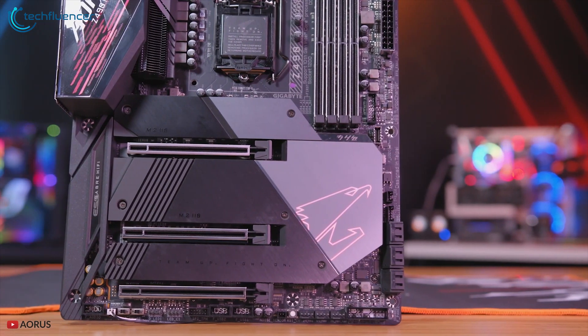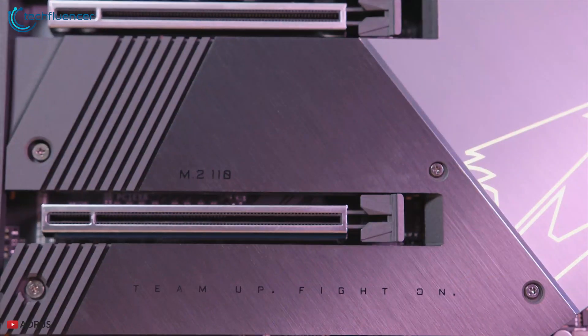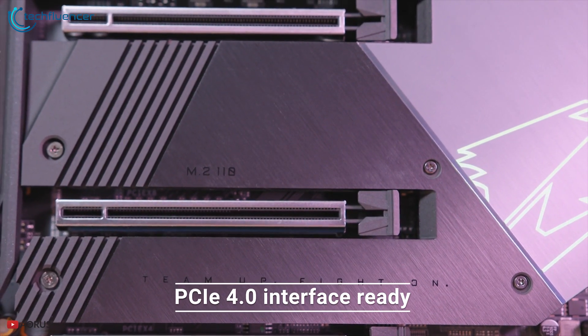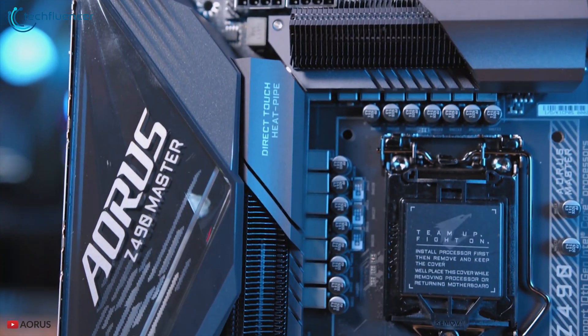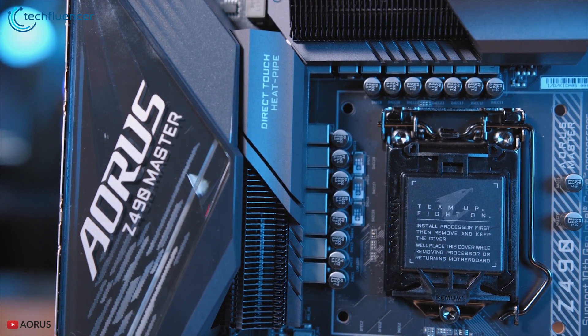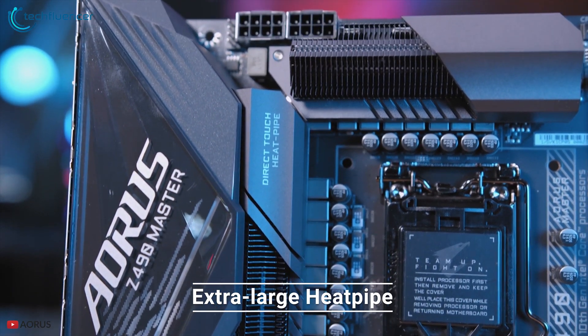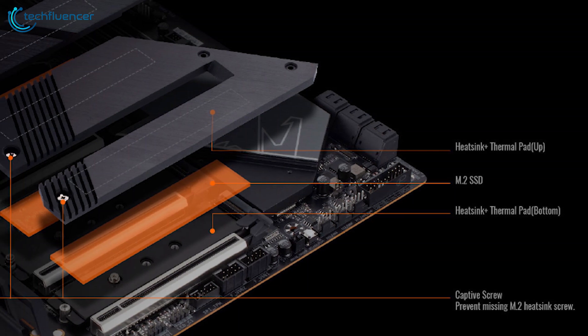This ATX motherboard also comes with three PCIe 3.0 x16 slots that are also ready for the PCIe 4.0 interface. For getting the best overclocking power, it comes with excellent cooling features including the Gigabyte Fins Aorus 2 heatsink, extra-large heatpipe and thick thermal pad that work to deliver lower MOSFET temperatures.